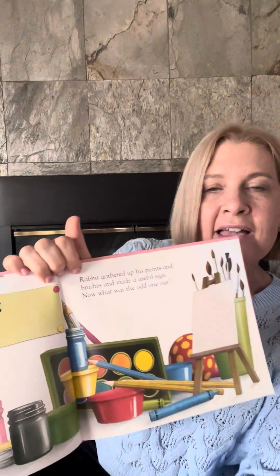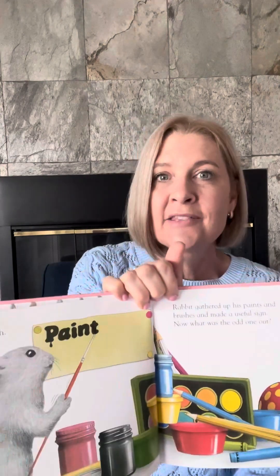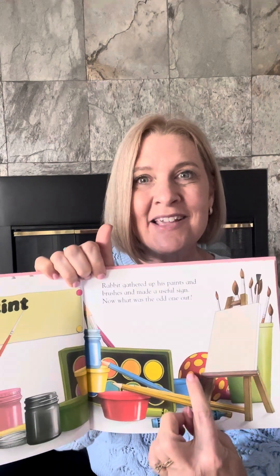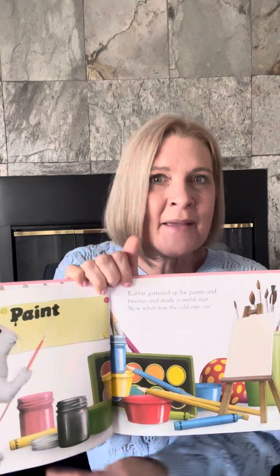Rabbit gathered up his paints and brushes and made a useful sign. So he put his paints all together and his paper and his brushes. But there's something that doesn't belong here. What doesn't belong? Do you see a ball with yellow polka dots? That doesn't go with the paintbrushes, right?